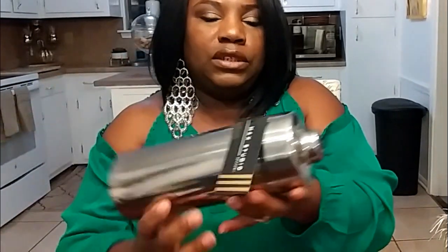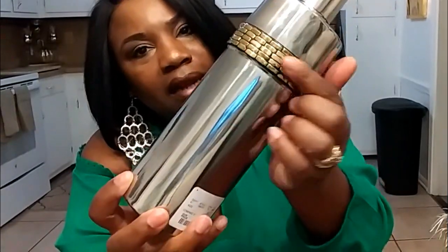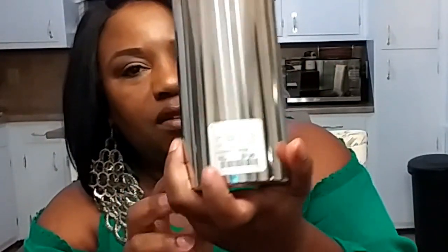I also got the shaker cup and it is very unique, very pretty. You pull this part out to pour the drink out once you mix your martinis or whatever, and this side is to pour the alcohol in. This will be my fourth shaker cup but I really wanted it for the gold pattern. I think it'll look good in my kitchen and this was only $7.99.